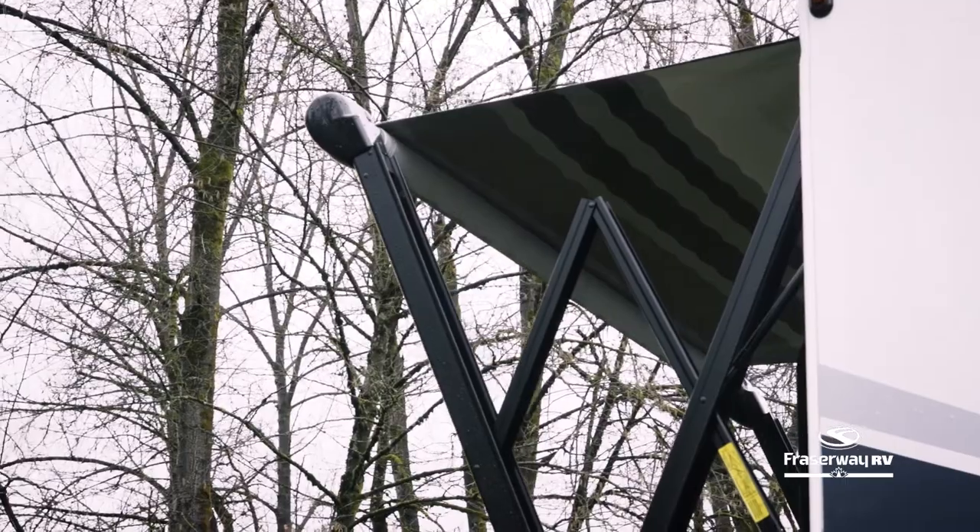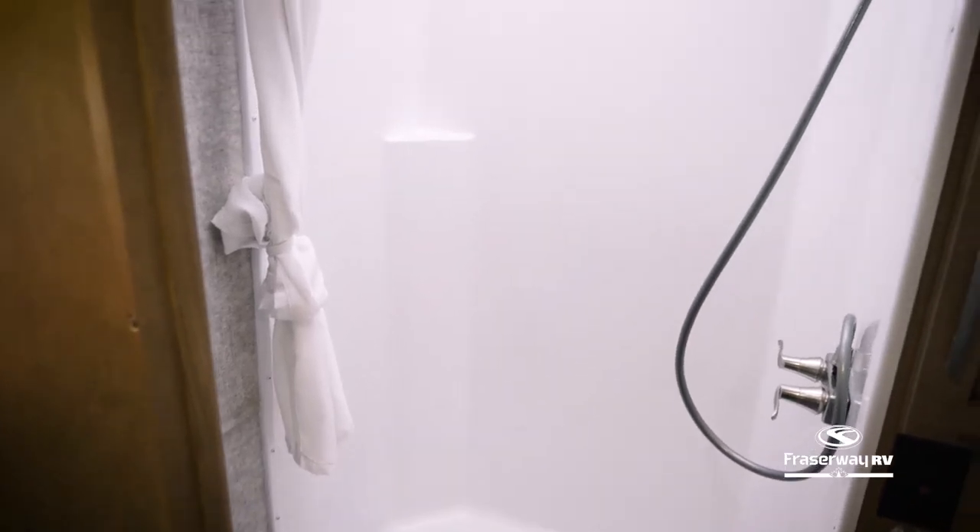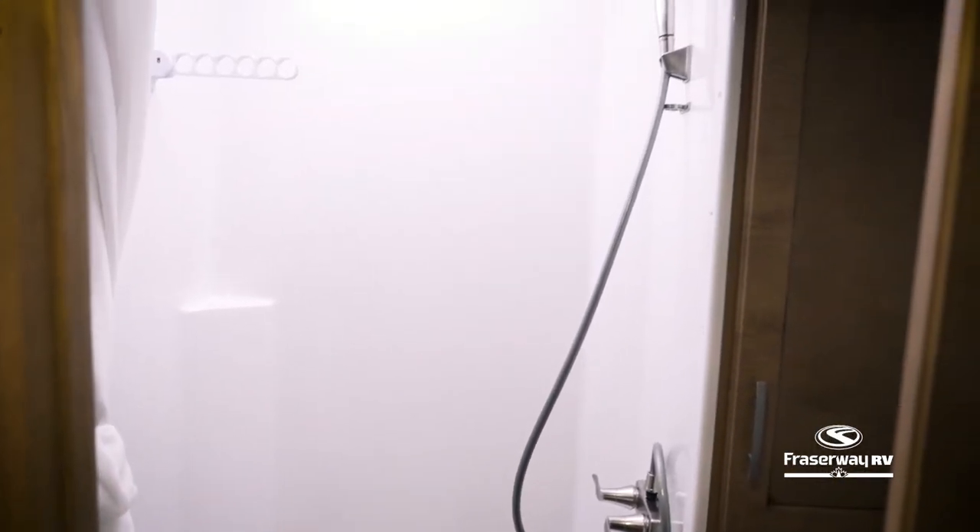When it gets darker, turn on the LED lighting to continue the fun. Take a hot shower in this large ventilated bathroom and turn on the propane furnace to stay warm and cozy.